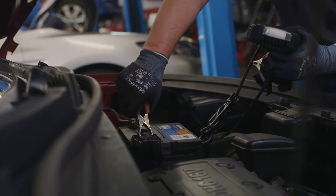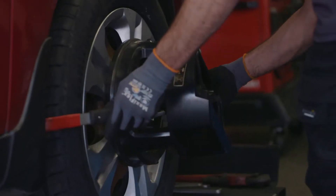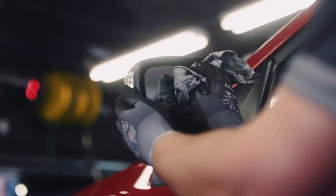Getting a service done to the car makes a huge difference. The safety aspects and all the checks and inspections gives the customer peace of mind.